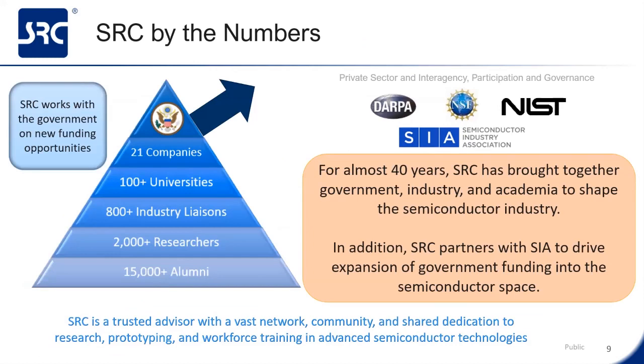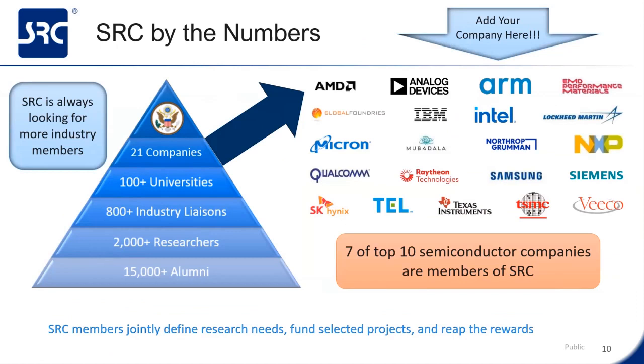SRC works with multiple government agencies to enable new funding opportunities. For almost 40 years, SRC has brought together government, industry, and academia to shape the semiconductor industry. We partner with the semiconductor industry association to drive the expansion of government funding into the semiconductor space. SRC has 21 different industry member companies today, which span the semiconductor industry from fabrication to memory and logic, analog communication focused companies, equipment and materials manufacturers, system integrators, and EDA companies. SRC's members include seven of the top 10 semiconductor companies in the world, including several attendees to this conference. SRC is always looking to grow its membership, so feel free to contact me about your company joining SRC.